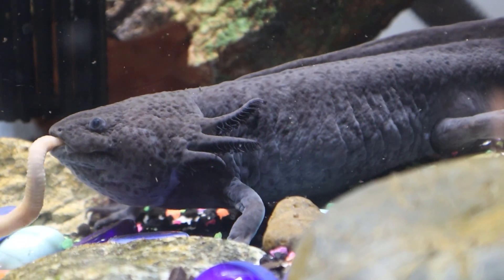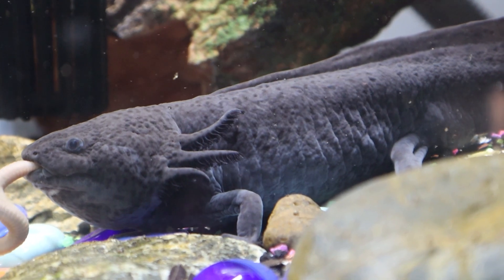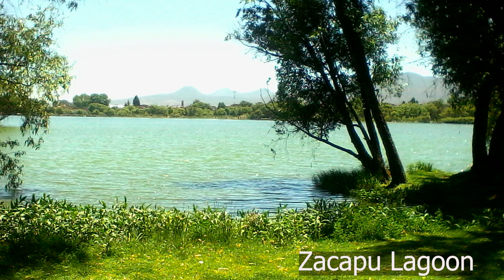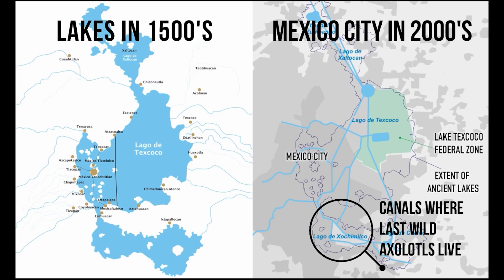Where exactly do axolotls come from? Well, they come from small lakes in Mexico. Axolotls were originally found in Lake Patscuaro, Zacapu Lagoon, Laguna Alchichica, and as of 2022 the only place they were naturally found is in Lake Xochimilco, which is full of human waste and trash and is not hospitable for those animals to thrive.